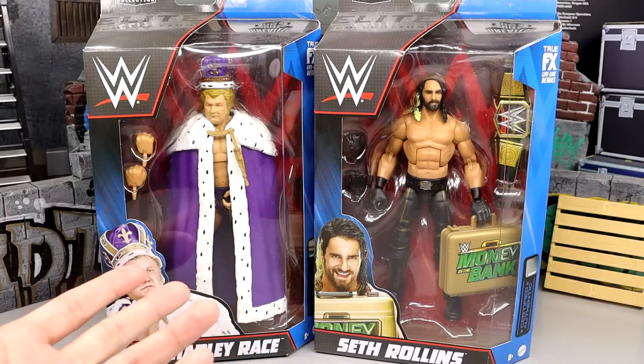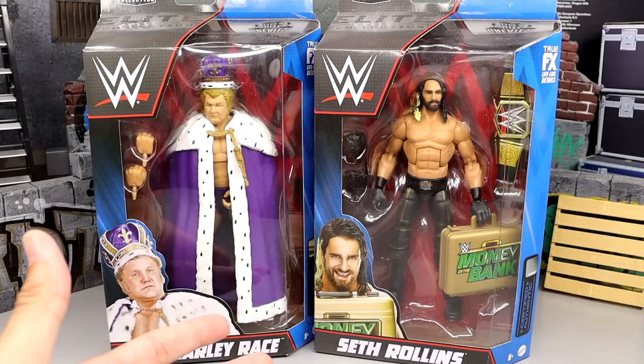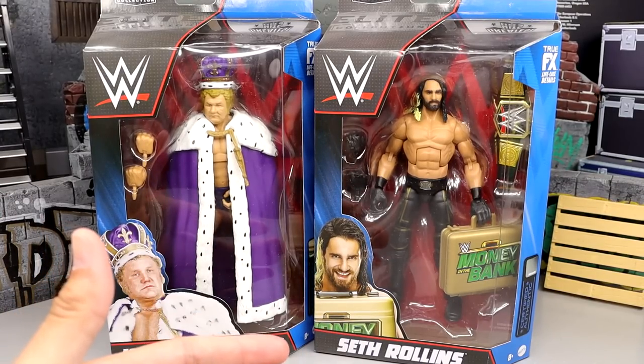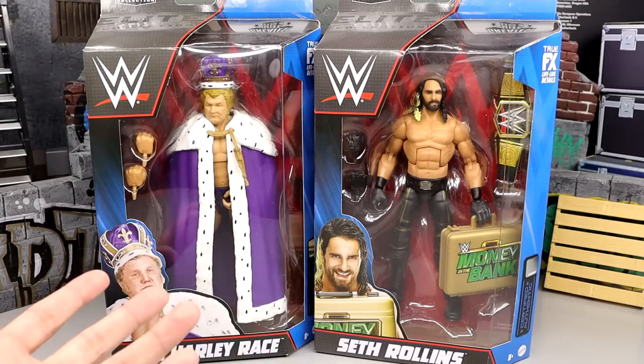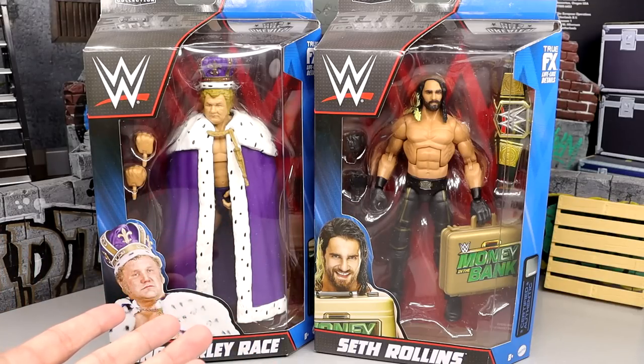You have people who say they hate this line because it devalues the original figures, which I totally get. But then I see the other side where you have new collectors jumping in every single day, saying there's no way they're paying $300 for King Harley Race. They re-release it here, and you know Mattel's a business at the end of the day. I think it's pretty genius business.